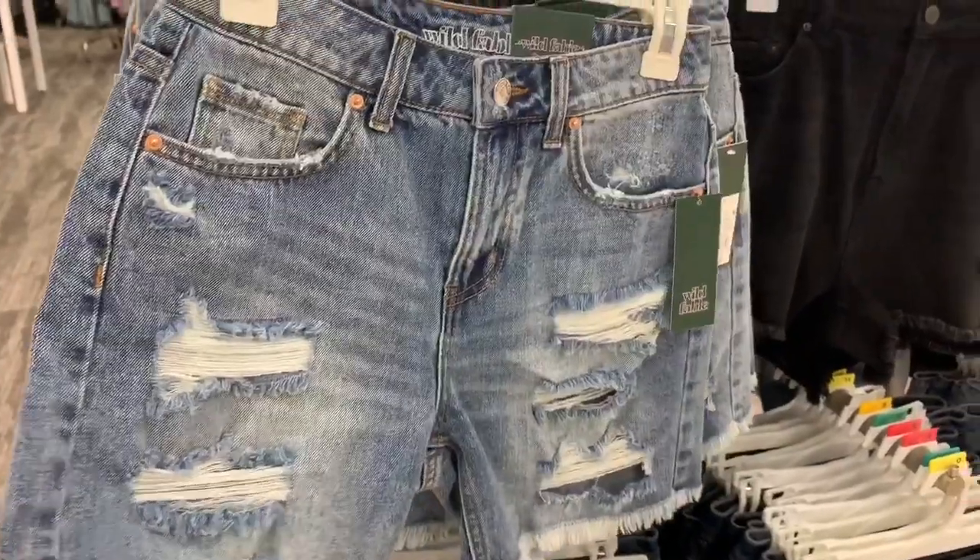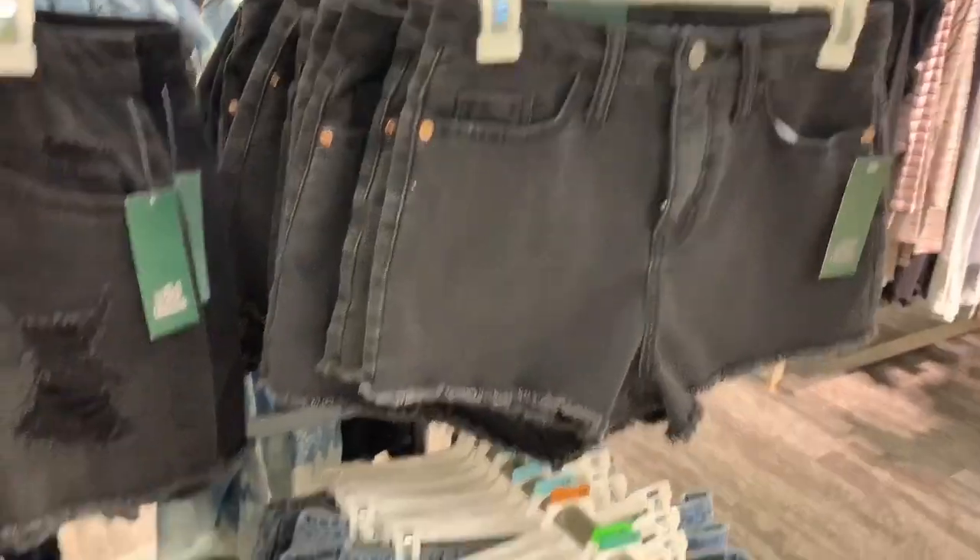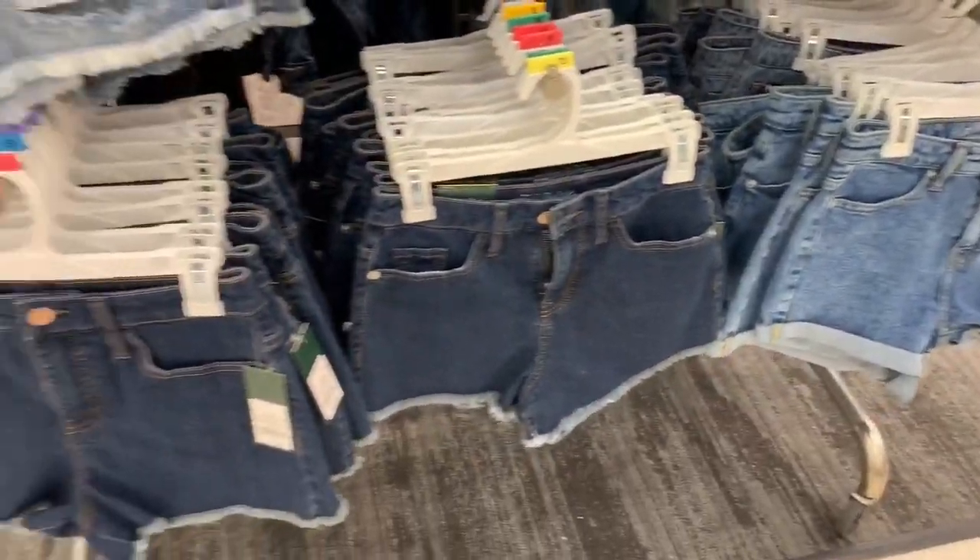These are the shorts that I tried on in the fitting room. They were super comfortable, high-waisted on me, and they also came in black. I'm super tempted to go back for them because I loved how they looked on.